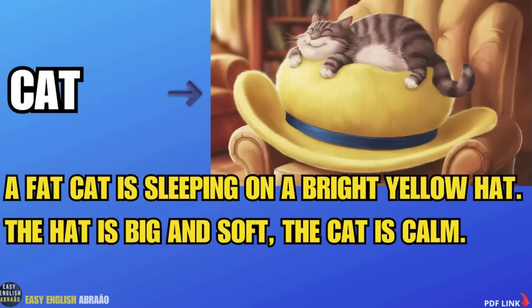Cat. A fat cat is sleeping on a bright yellow hat. The hat is big and soft. The cat is calm.